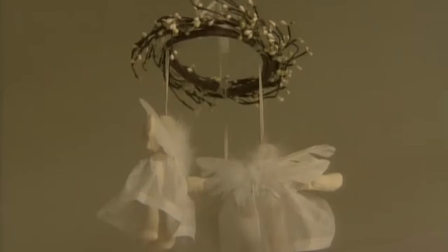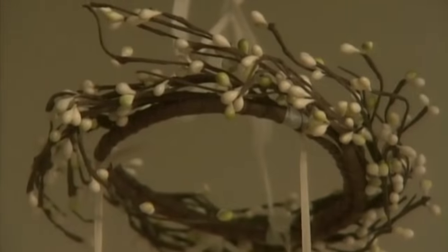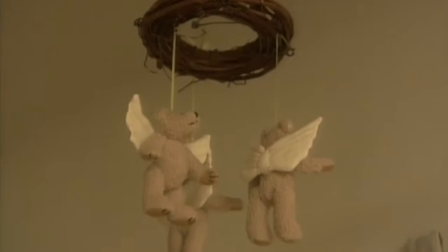Her second niece Caitlin was born and they didn't have anything to hang above her bed. So Heather made a mobile with angels on it — taking metallic organza and little muslin dolls, sewing them into little angels to watch over her, with little stars hanging in it. Then again, the demand seemed to be out there for people looking for them, so she just started making those as well, and they've expanded to now have them with bears with wings.